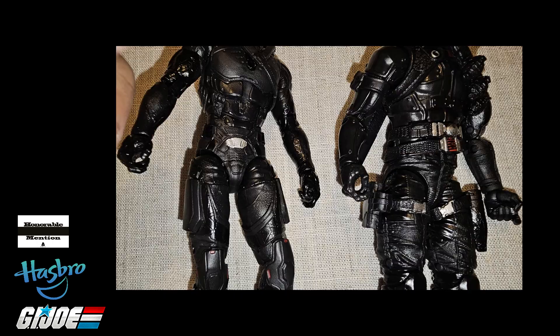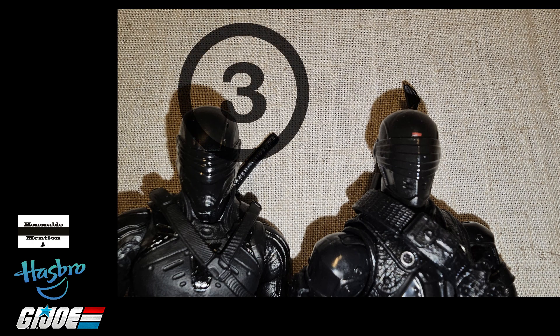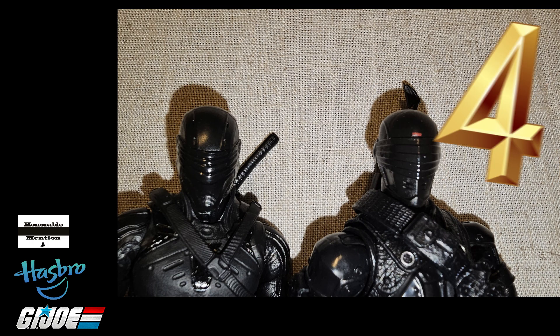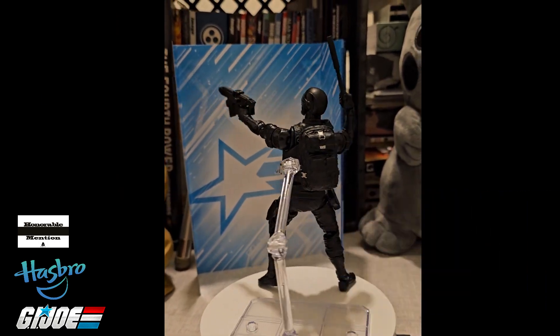Butterfly joints on No. 2 Snake Eyes, both double pinned, but no toe hinge. Origins is a 3, but No. 2 is a 4 out of 5 — there's just more detail and the accessories are great. Cheers!